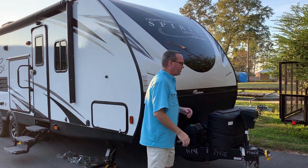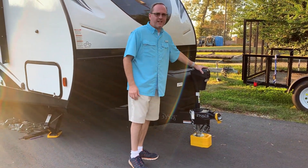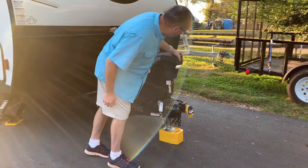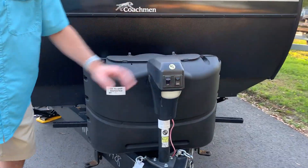We're going to start at the front. You do have an automatic LCI jack here. It includes a light, so at night you can hit that on and help see what you're doing to unhook your tow vehicle.